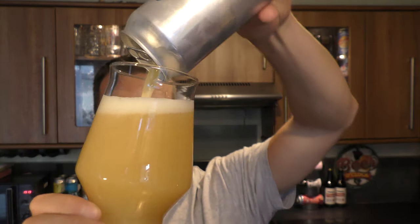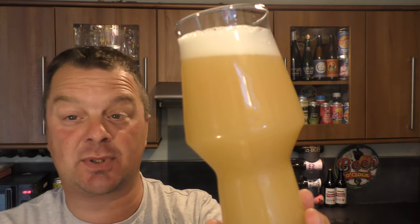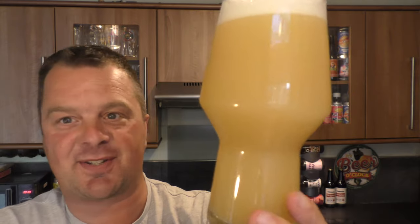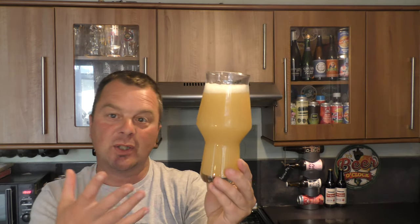Wow, look at this! We've got a one finger white head. Hazy, hazy beer. I would say if it was clear it would be amber - well, amber, kind of straw coloured. It's hard to tell but it's just so hazy. Incredible stuff - a little bit of carbonation rolling up the side of the glass. Loads of oats being piled into this beer to give it that juicy, double dry hop look, and of course those oats are going to give a massive mouthfeel as well. So without further ado, let's get the aroma.